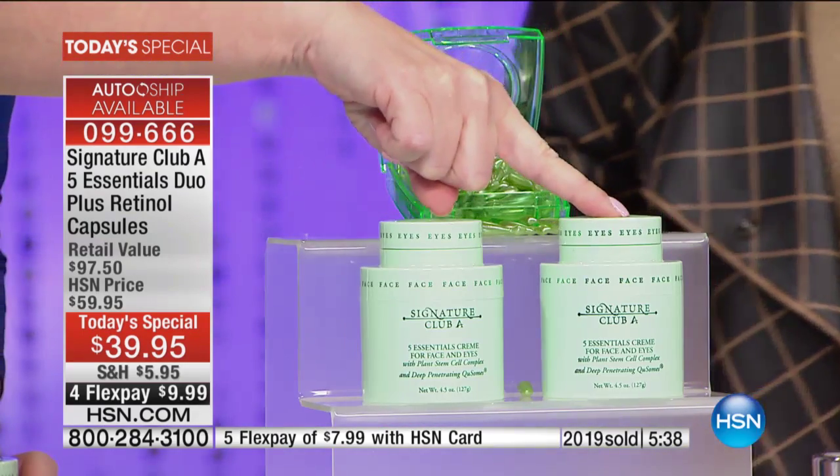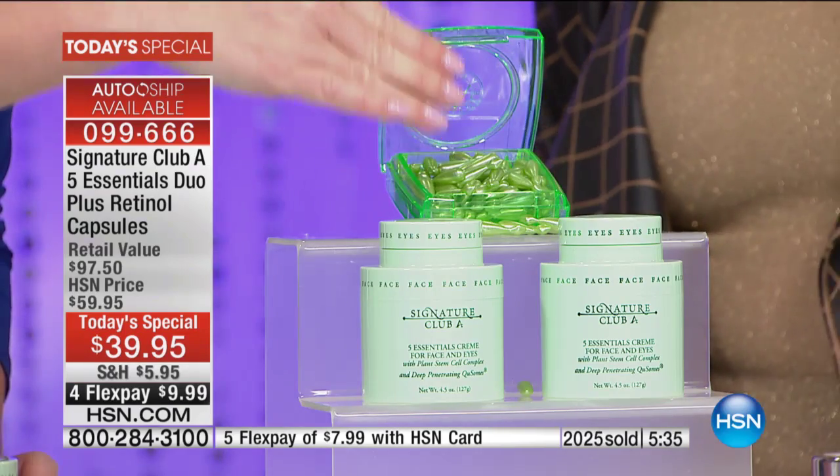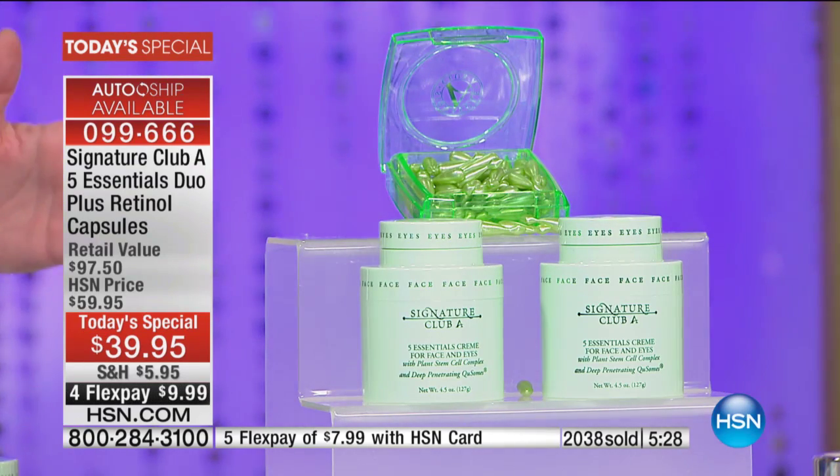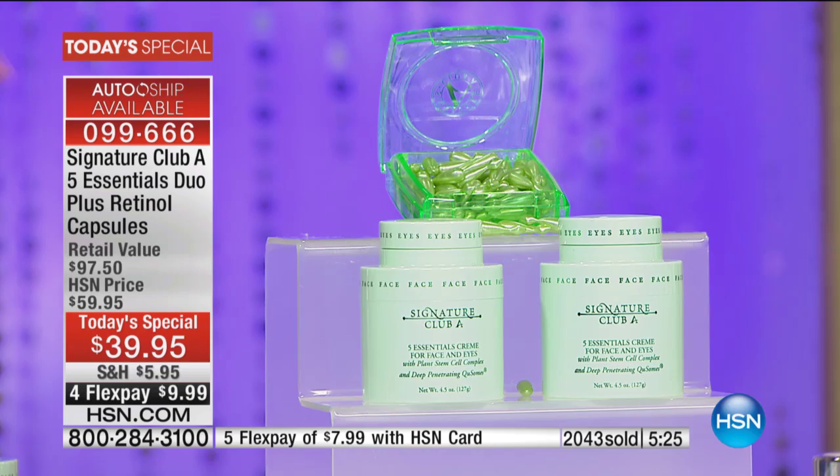You're not only getting one — you're getting two and the retinol capsules. As our number one best-selling cream across all brands and one of the hottest reorder products here at HSN, across all categories, you're buying this anyway. So why not today, instead of paying $29.50 and $29.50, get these for free? And you get those retinol capsules that are instant as well as long-term. One product pays for it all and you get $60 worth of the best-selling cream for free — to get it home at under $10.